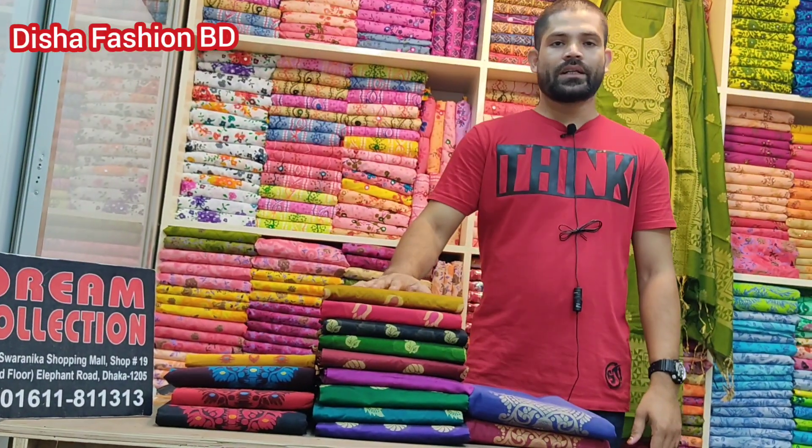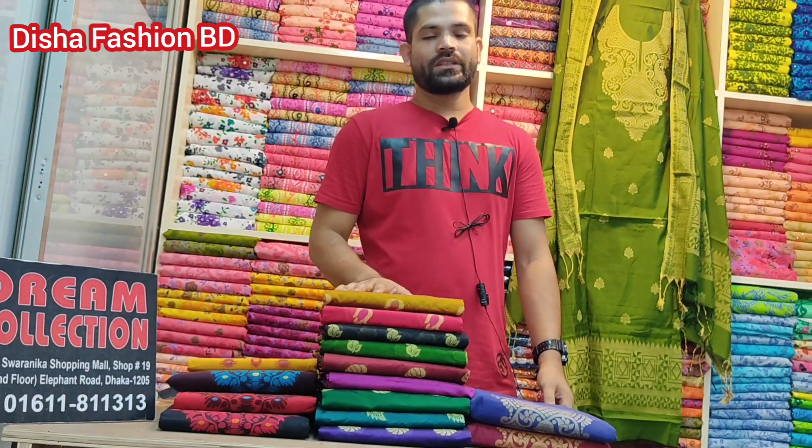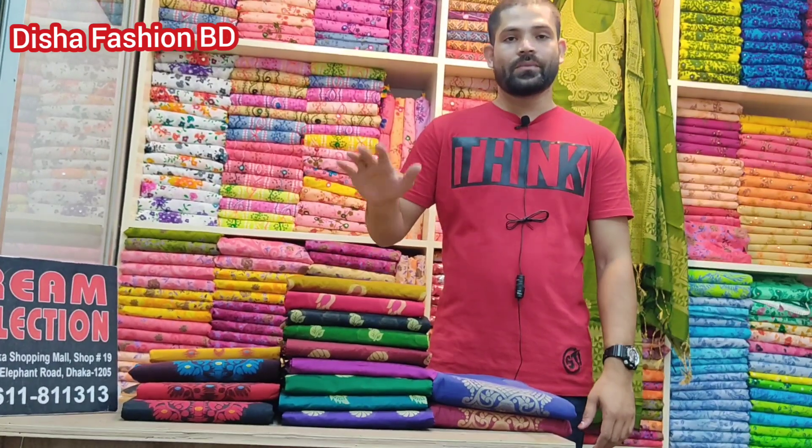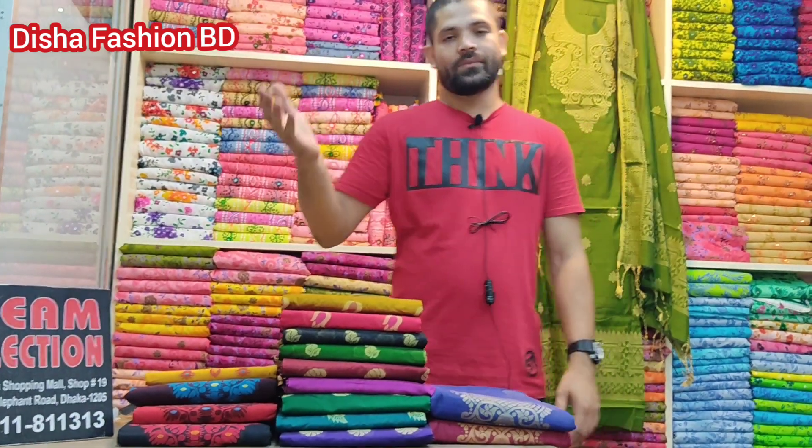This is the Shubaashto Market, the Pasher Market. We have the number 01611811313. This is the egg-dump gown floor.